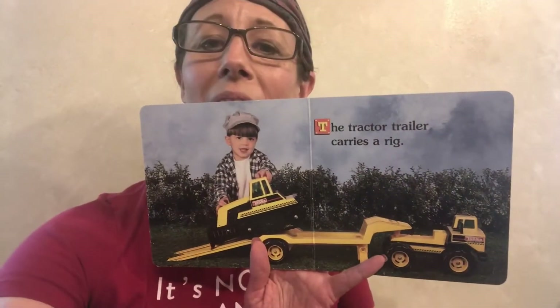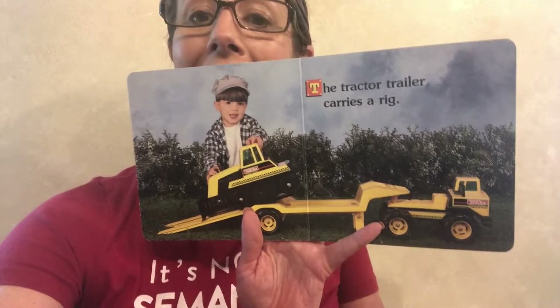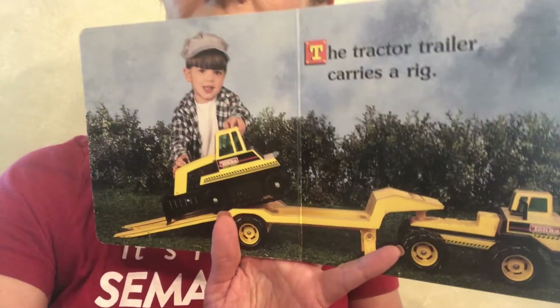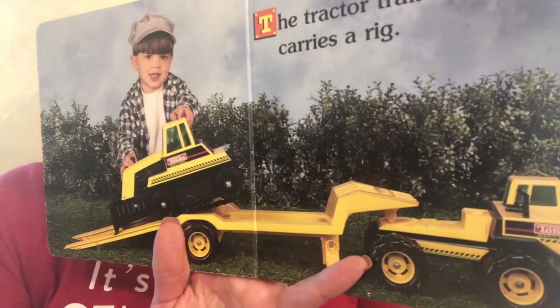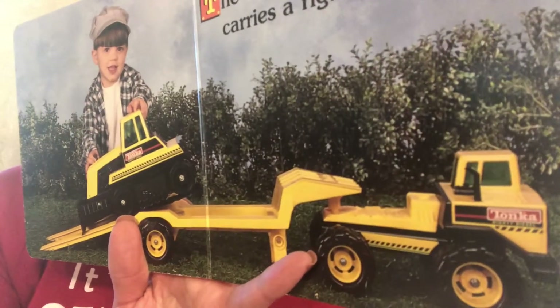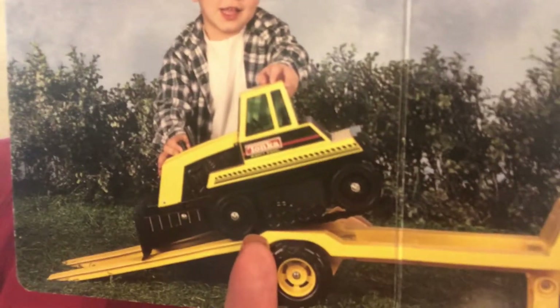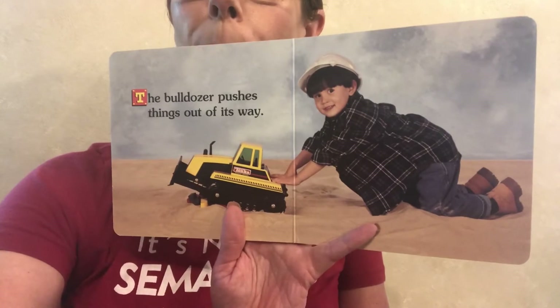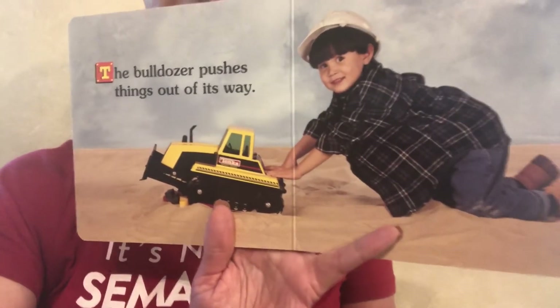The trailer tractor carries a rig. Look, it can carry other trucks. The bulldozer pushes things out of the way.